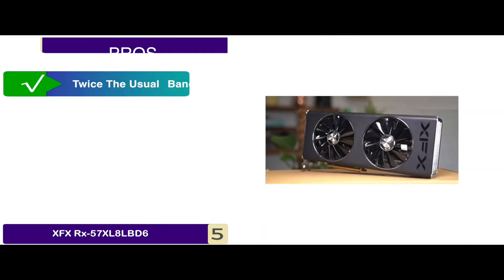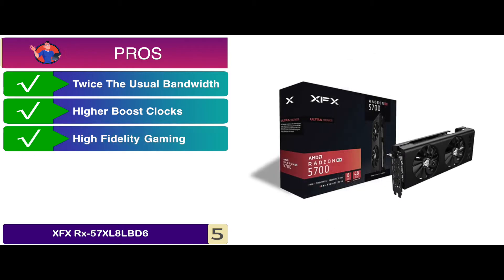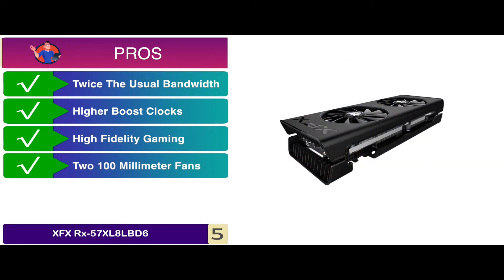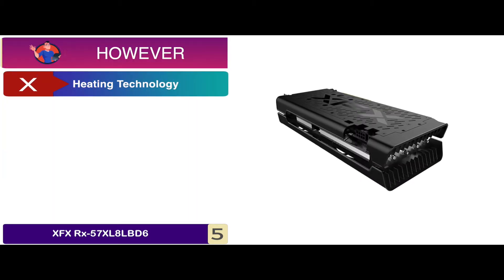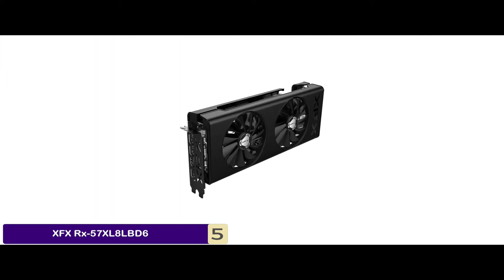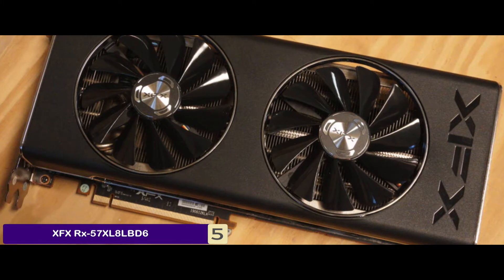Its pros are: it delivers twice the usual bandwidth, it allows you to enjoy higher boost clocks, it ensures high fidelity gaming for professional users, and it comes with two 100mm fans for greater efficiency. However, the heating technology is not very efficient. The bottom line is, it's equipped with the latest 8GB high-speed memory chip, it comes with two 100mm fans, and it ensures high fidelity gaming.